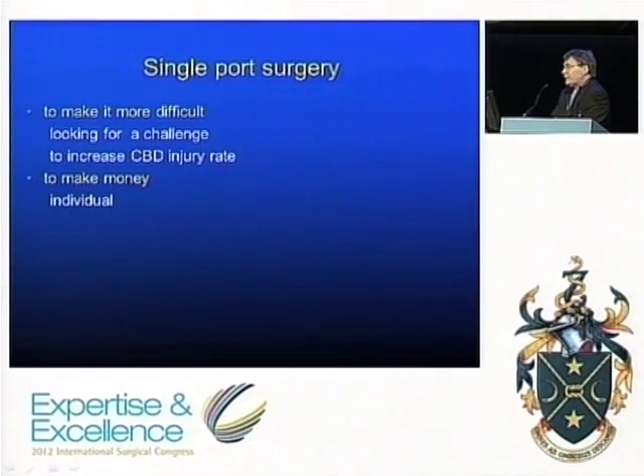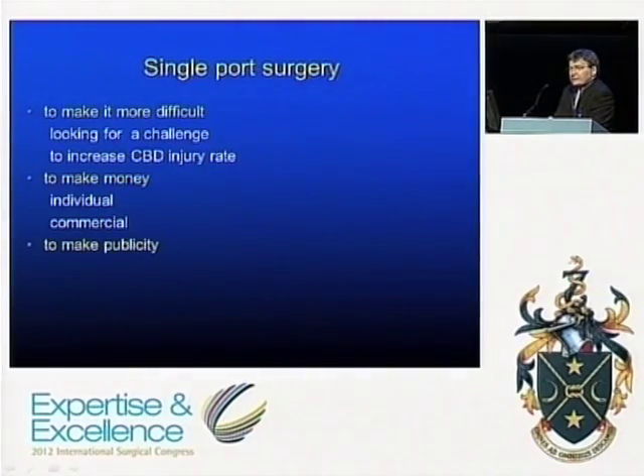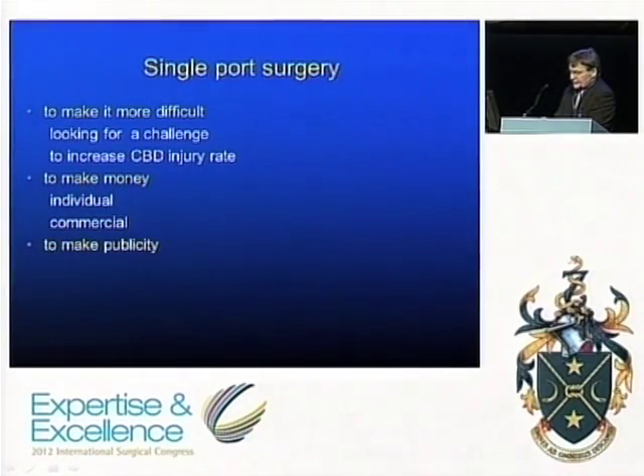You might want to do it to make money — if you're working in a competitive field where activity equals income, any new string to your bow may look attractive to an uninformed public. Commercially it looked like a new potential market. Another driver was publicity: every single operation done by single port approach has been published, and there's a great desire to be the first to do something. Most surgeons would rather be the first surgeon to do something than the first patient to have it done to them. I've always wondered how you get informed consent in that situation — it's probably more about the charisma of the surgeon selling the operation than truly informed consent.